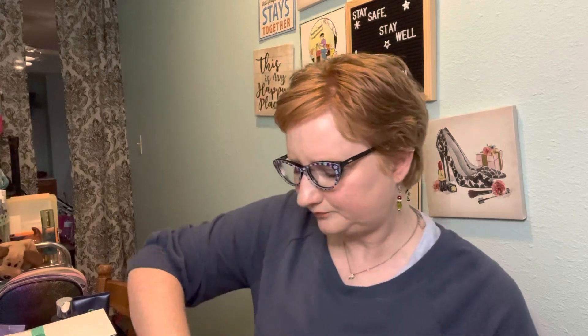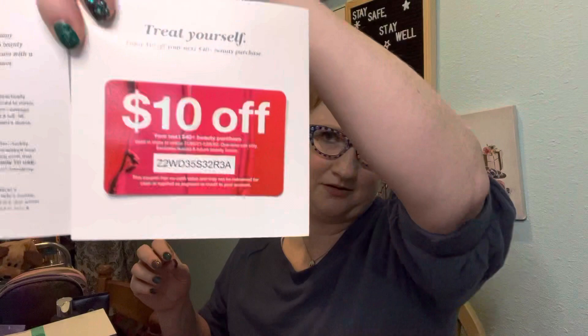My mom wanted to get signed up for the Macy's Beauty Box and the Walmart Beauty Box after I showed her my November one. One thing I see here is a pretty nice $10 off code — if you want to use it. I don't order anything from Macy's except for their Beauty Box.